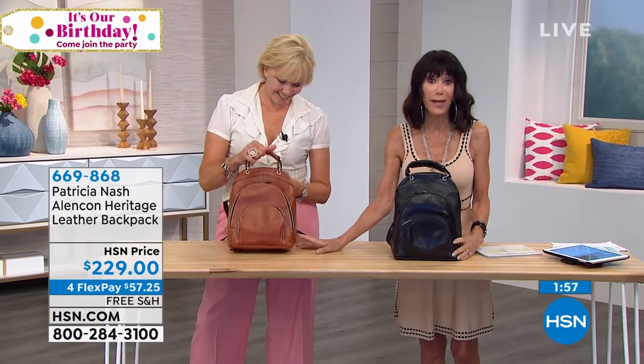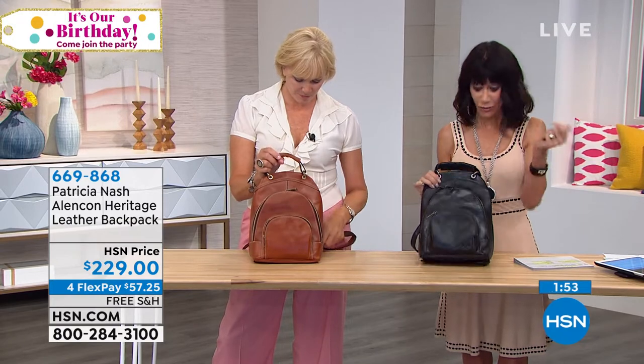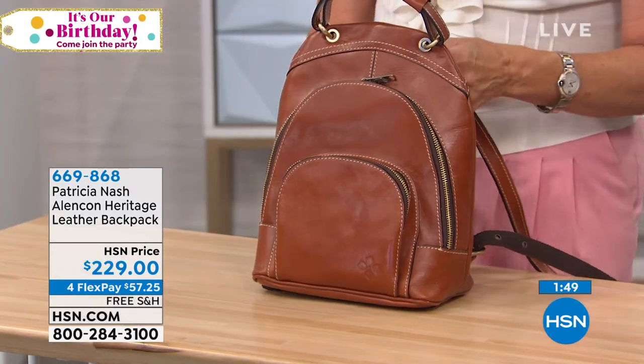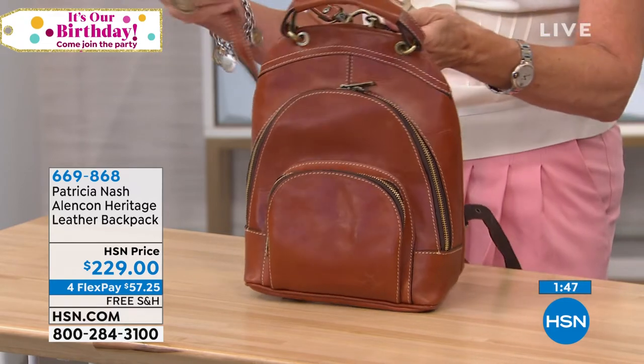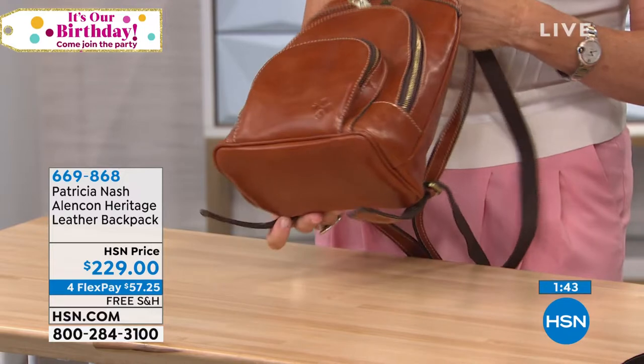I think this is fabulous. The backpack in that same whiskey color that y'all are loving today, or in black. This is the very first airing, $229. And remember again, manufactured lifetime warranty that goes along with absolutely everything.